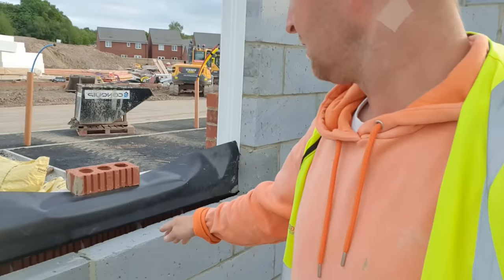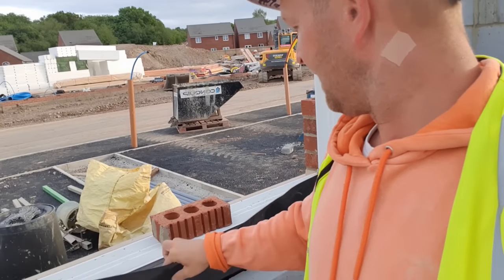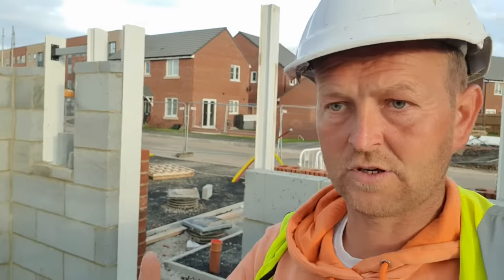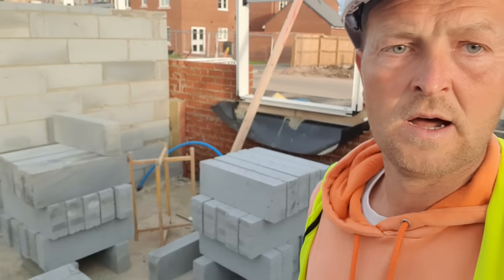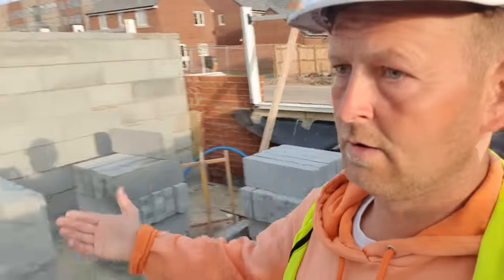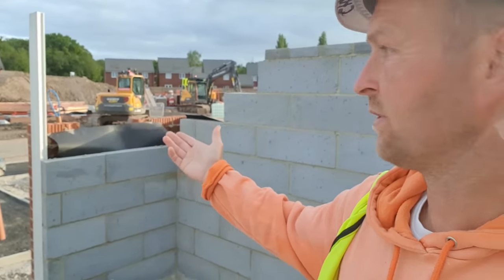Build underneath these sills here, damp it on, they just want building in now. Then we can have a clean up on this side. Then we're gonna go to the other side and I've got the same job to do again - back this up, back that up over there and build the front corner with the window, same as I done last night.